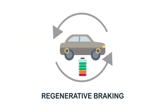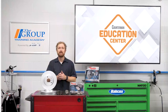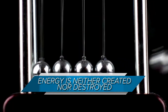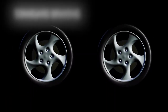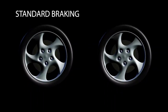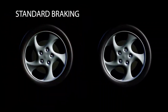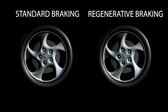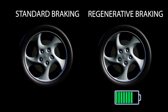Regenerative braking takes the kinetic energy produced by the forward motion of the vehicle and turns it into electrical energy. It's helpful to think of this in the context of the law of energy, which states that energy is neither created nor destroyed — it simply changes from one form of energy into another. In the standard friction braking systems that most cars and trucks use today, active braking produces energy which is dissipated into the air as heat. In regenerative braking systems, used on hybrid and all-electric vehicles, some of that kinetic energy is sent to the batteries and stored for later use.